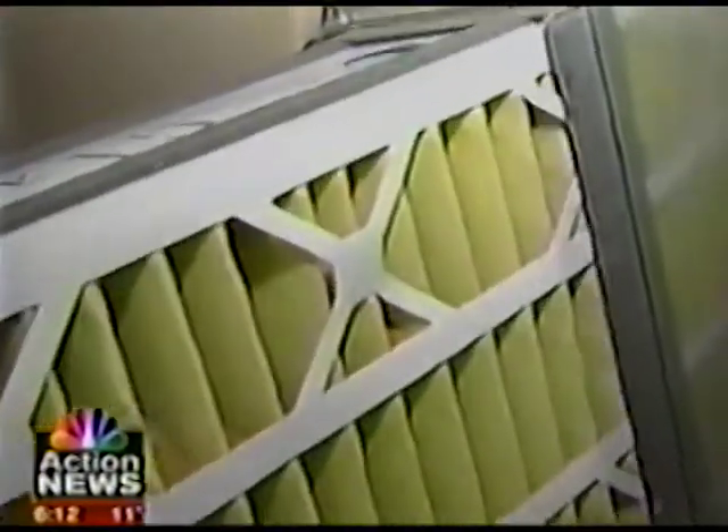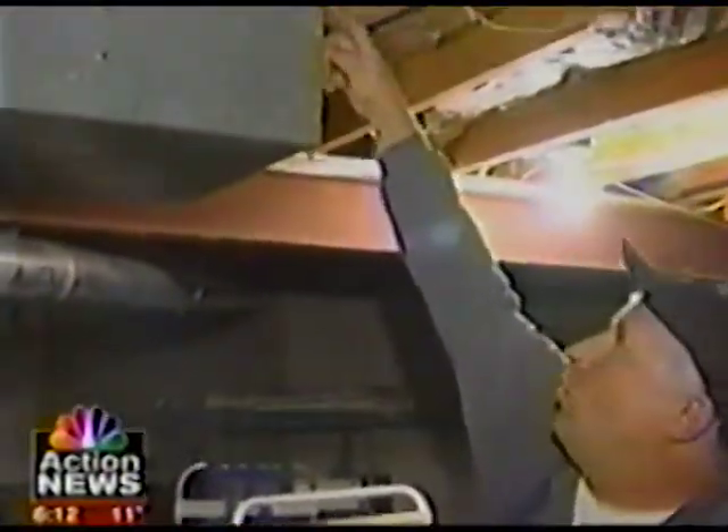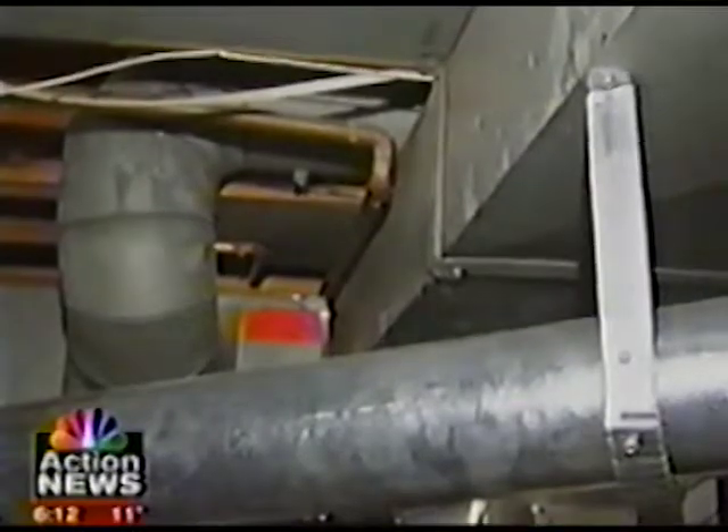This has a very restrictive filter, and that filter doesn't allow a lot of air going through. Air also gets lost in this building block duct system — the problem is these little holes.